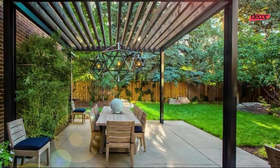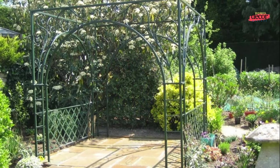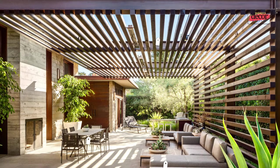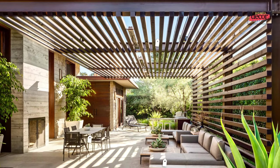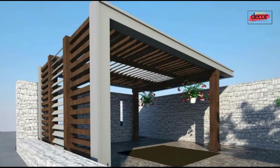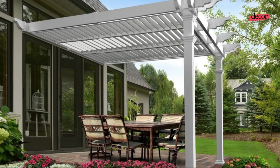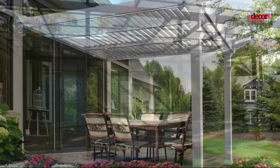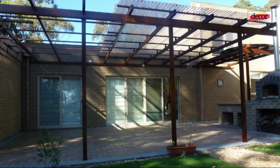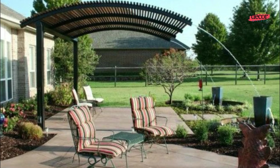Metal pergolas are a popular choice for outdoor living spaces because of their durability, low maintenance, and stylish appearance. They can be used to create a shaded area for dining, relaxing, or entertaining, and they can also be used to support climbing plants and flowers. A metal pergola is a garden structure that consists of vertical posts or pillars that support crossbeams and a sturdy open lattice. Metal pergolas are typically made of aluminum or steel and can be either freestanding or attached to a house or other structure.